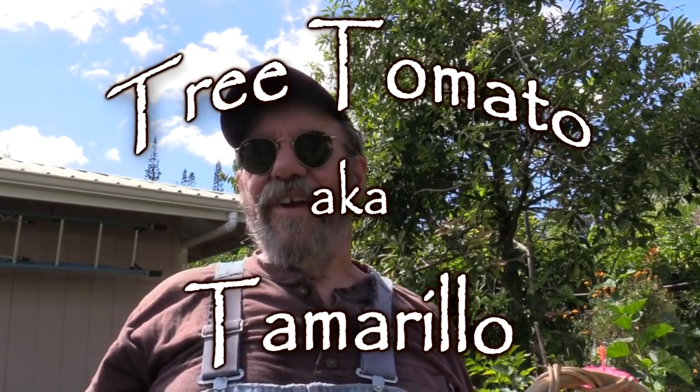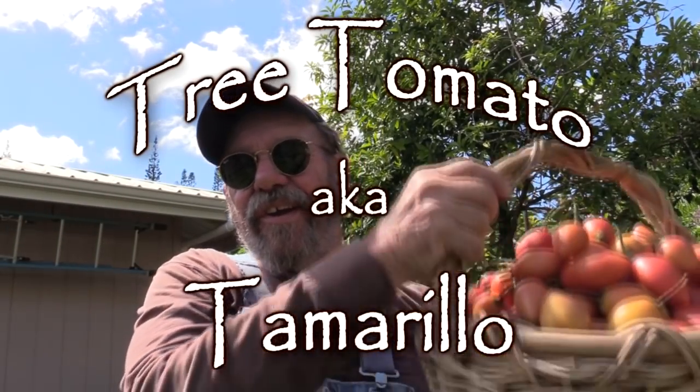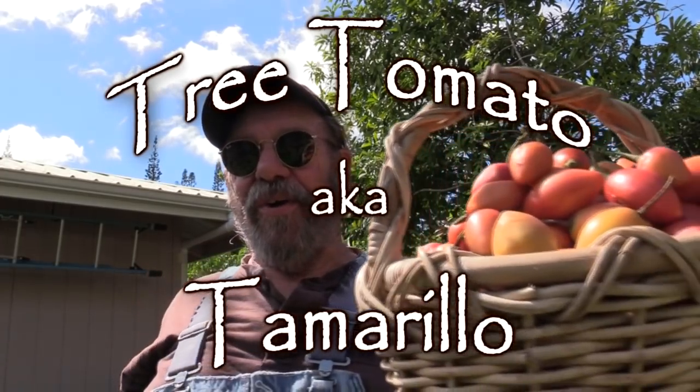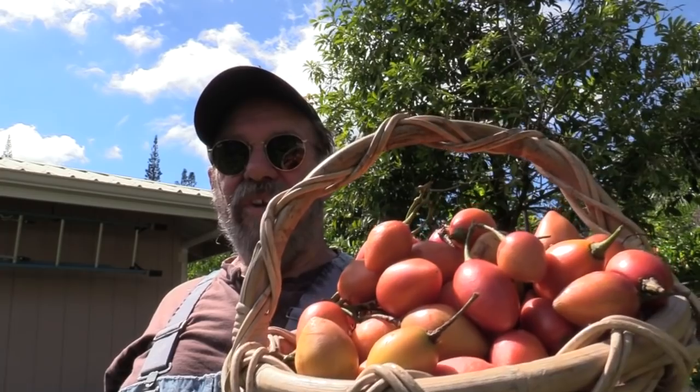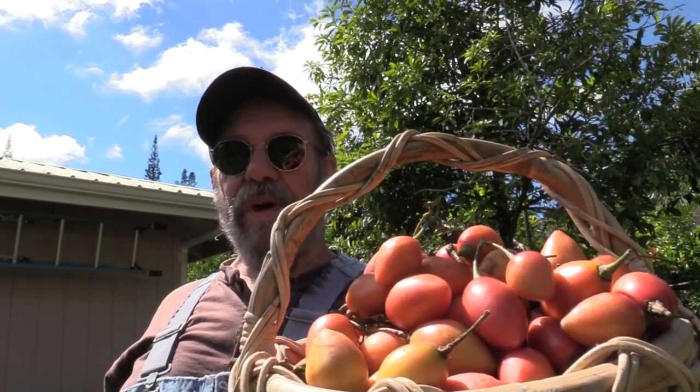Greetings gardeners! Let's talk tree tomatoes, otherwise known in New Zealand as a Tamarillo.